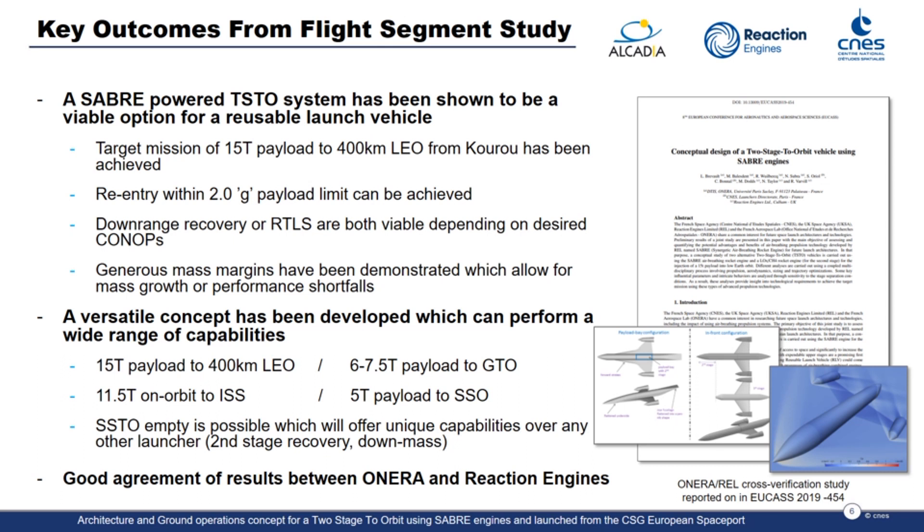Equivalent payload performance for a variety of orbits, including GTO, International Space Station, and polar inclinations, were determined. An additional and interesting outcome was that the first stage, despite being optimised for a two-stage-to-orbit system, still maintained a positive mass margin when operated in a single-stage-to-orbit capacity. Importantly, the analysis performed by Onera and Reaction Engines used independent methods and tools, yet arrived at broadly the same conclusions, as reported in the 2019 UCAS paper.